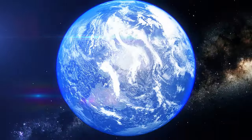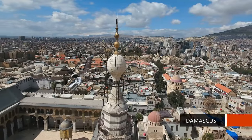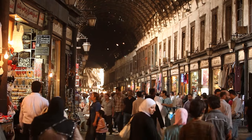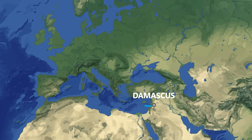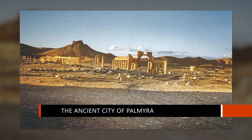I'm originally from Damascus — it's the capital of Syria. I needed to move to Germany to flee my country because of the war in Syria, which has been ongoing since 2011. Many cities in Syria are under the UNESCO World Heritage Site — ancient cities that we need to keep alive.